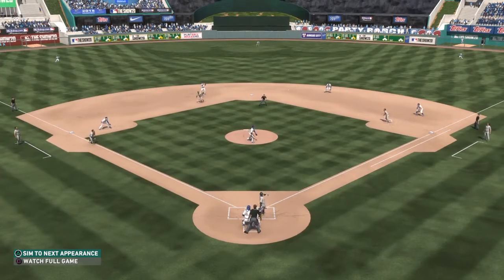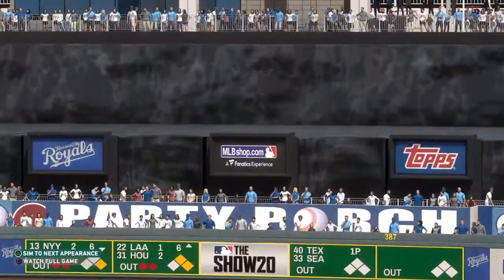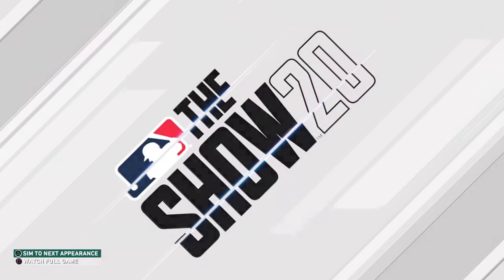Well, talk about having a day — three home runs in one game. We've heard about the hat trick in hockey, but it's awfully hard to do that in a baseball game.